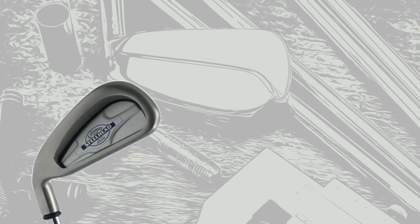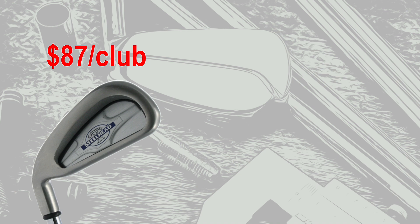Next up, the Callaway Steelhead irons. Retail price on those was $699 for an 8-club set in steel, for a per-club cost of $87. The modern equivalent, the Callaway Apex 21 irons — a 7-club set at $1,295, for a per-club cost of $185. That brings the total increase to 113%.